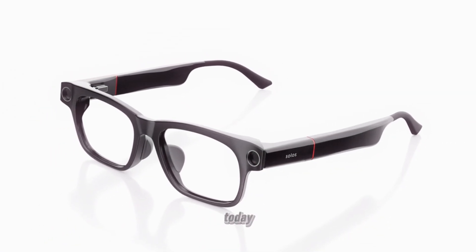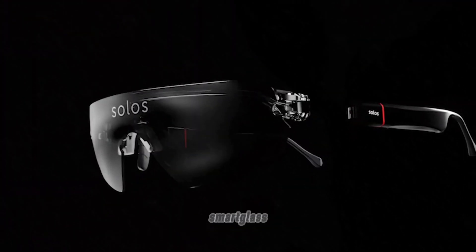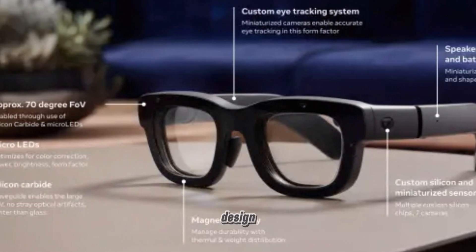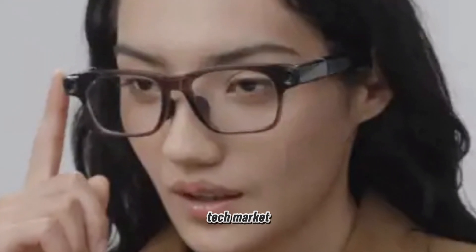Welcome to our channel. Today, we're diving into the exciting features of the Solos Ergo V SmartGlass. These new SmartGlass are poised to compete with the likes of Ray-Ban Meta, and they come packed with advanced technology and sleek design. Let's explore what makes the Solos Ergo V SmartGlass a game-changer in the wearable tech market.